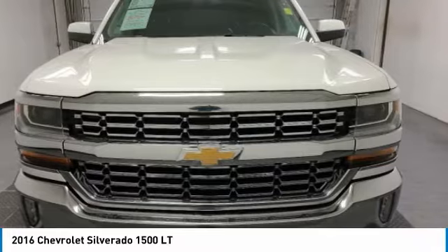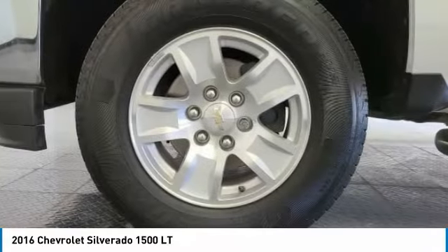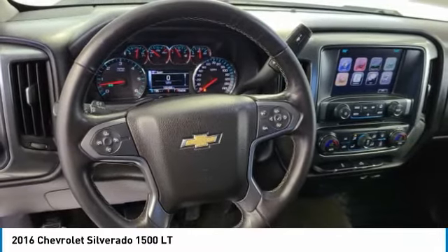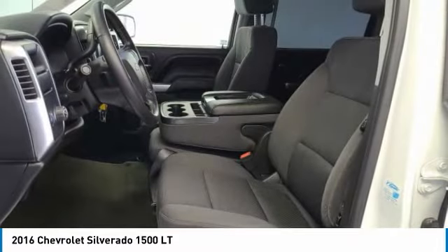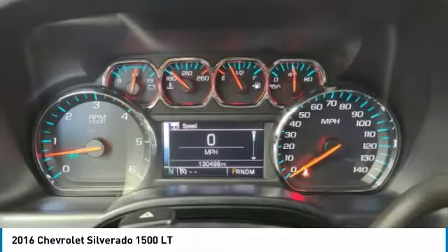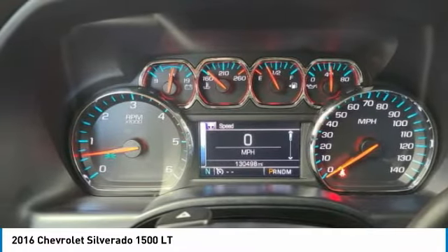Here are some of this vehicle's great options: heated mirrors, aluminum wheels, daytime running lights, privacy glass, rear wheel drive, front and rear all season tires, four-wheel disc brakes, HID headlights, keyless entry.